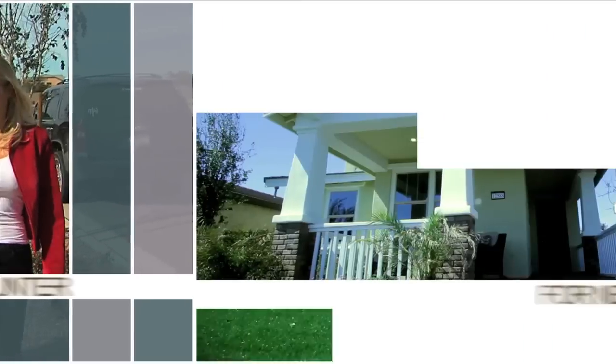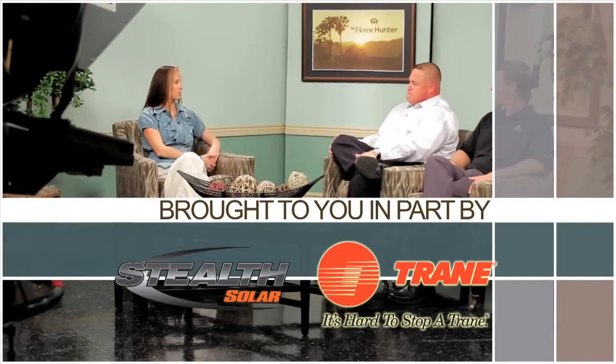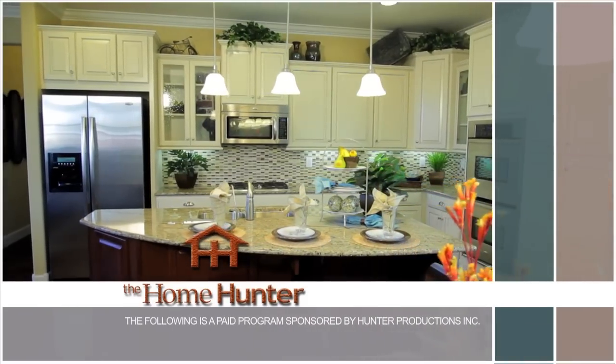The Home Hunter with Tiffany Hunter. For nearly 30 years, The Home Hunter has been helping people find their dream home and learn about home-related products. Brought to you in part by Stealth Solar and Trane. Hi, welcome once again to The Home Hunter. It is hard to believe Christmas is almost here. There is still time to get into your new home before the December holidays. We have a fantastic selection of homes available, a realtor that can help you out, and some amazing home-related products to make your house a home. So get your pencils and paper handy and let's start the show.